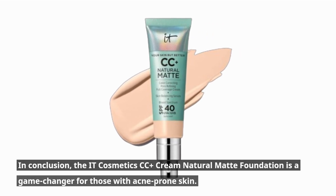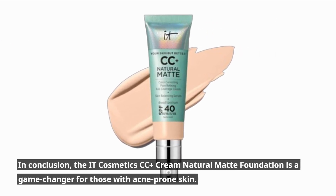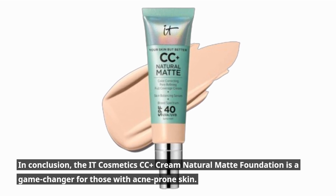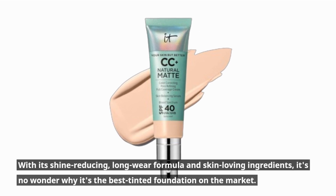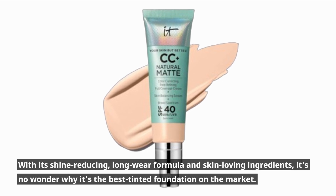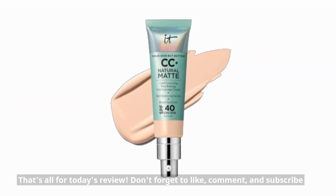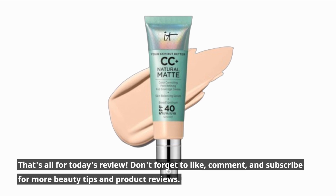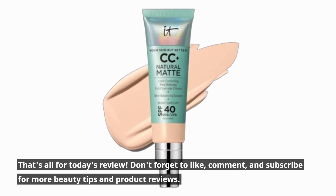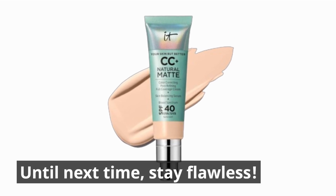In conclusion, the IT Cosmetics CC Plus Cream Natural Matte Foundation is a game-changer for those with acne-prone skin. With its shine-reducing, long-wear formula and skin-loving ingredients, it's no wonder why it's the best tinted foundation on the market. That's all for today's review. Don't forget to like, comment, and subscribe for more beauty tips and product reviews. Until next time, stay flawless.